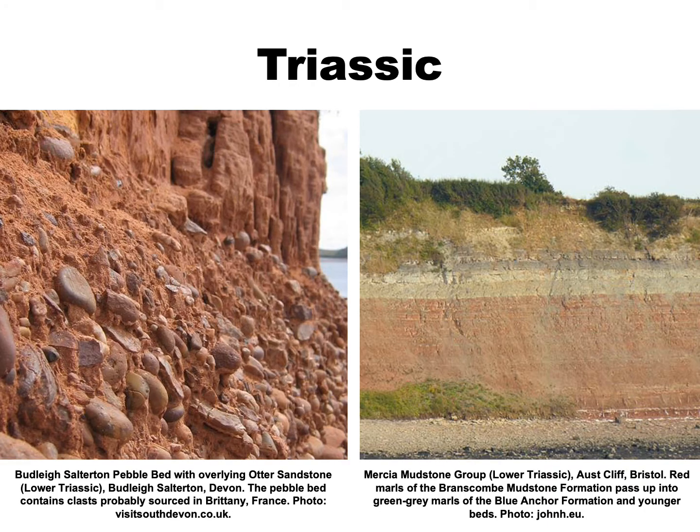In southern Britain, the base of the succeeding Triassic is marked by the development of pebble beds, such as these on the left at Budleigh Salterton in Devon. They testify to high-energy conditions, with some pebbles probably having been transported from Brittany in western France. The pebble beds are followed by sandstones and then the Mercier mudstones, whose outcrops comprise distinctive red and green marls. These sediments would be quite familiar to anyone who knows the Moenkopi and Chinle formations of the southwestern United States, or the Triassic rocks of the eastern United States. We're again reminded of how widespread these patterns of sedimentation can be — an observation readily explained by the global flood model.